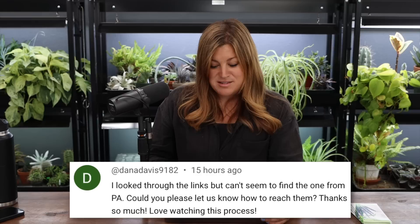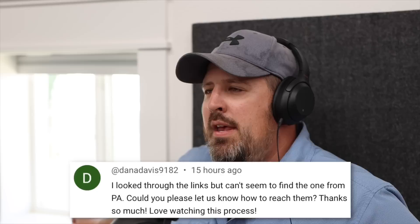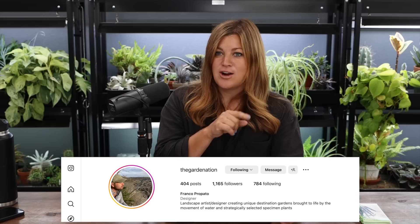About 99.9% of comments are so positive, which feels rare on an online platform. Someone was looking for a link for one of the pond team members from Pennsylvania — he doesn't have a YouTube channel. I'll have to message him. His Instagram is The Garden Nation — that's 'Garden' then 'Nation' with only one N. He had a lot of really good ideas and was a really fun, cool guy.